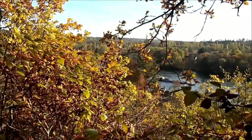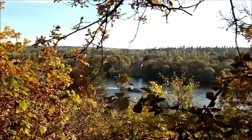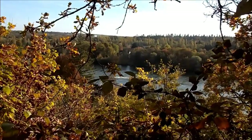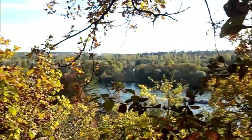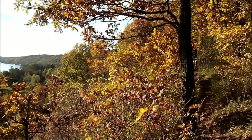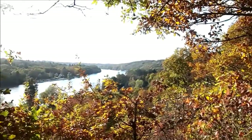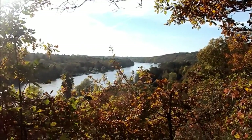Nous voici maintenant sur les coteaux de la Seine, en lisière de la forêt de Rougeau. Superbe vue sur la vallée de la Seine, grâce à un sentier côtier. Le sentier à droite et la Seine juste là, avec cette superbe vue panoramique vers le coude à mon seau.